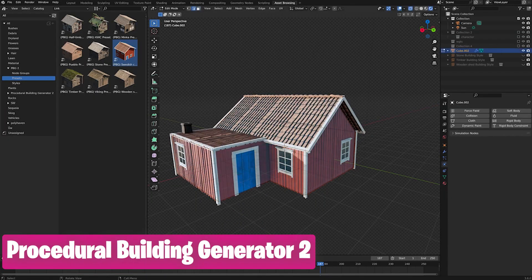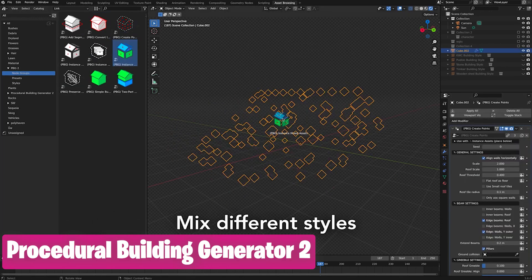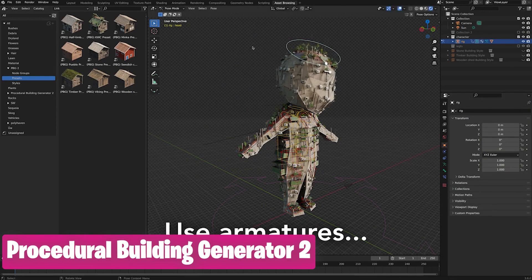Is there more you need? Like editable building facades in different styles, customizable by simply dragging faces around with interchangeable designs and templates? Procedure Generator 2 is exactly what you need.